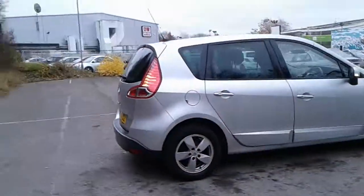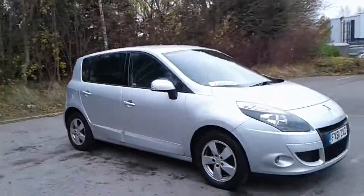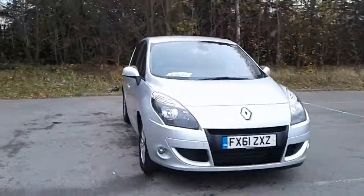And there we have the 61 plate Renault Scenic. To arrange a viewing or book a test drive, please contact Pentagon at Lincoln, Tritton Road.